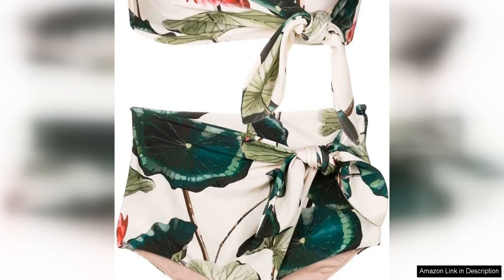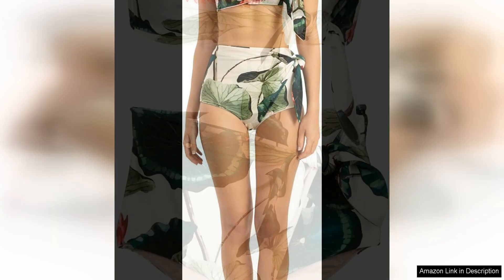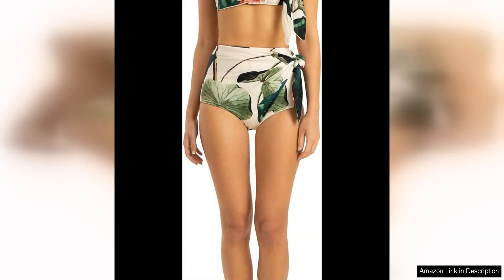The Adriana Degreas Victoria Regia High-Waisted Bandeau Bikini from the Victoria Regia collection is a stunning and iconic piece that is sure to make a statement at the beach or by the pool. The bikini features a high-waisted bottom with a flattering cut that accentuates the waist and elongates the legs. The bandeau top adds a touch of glamour and sophistication to the overall look.